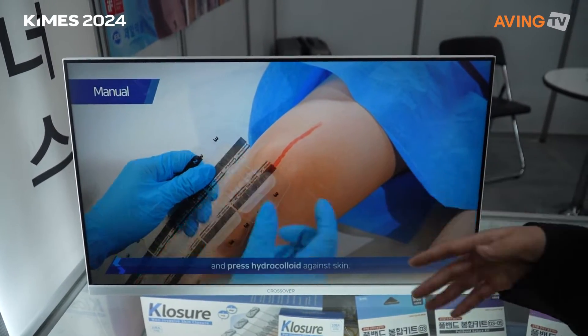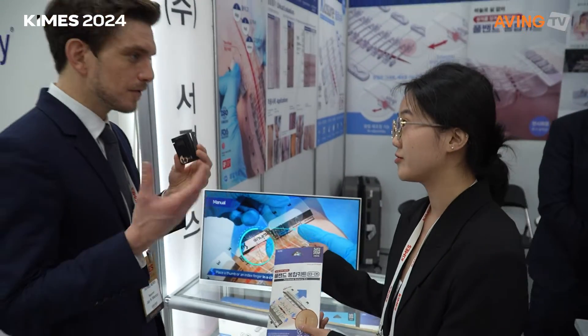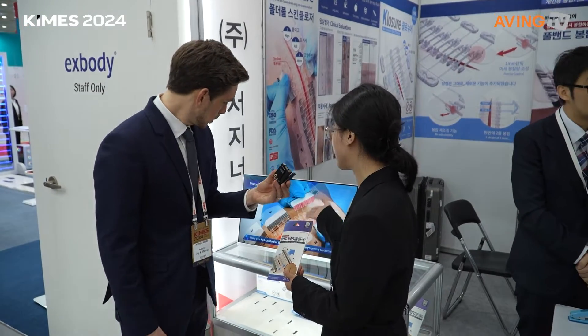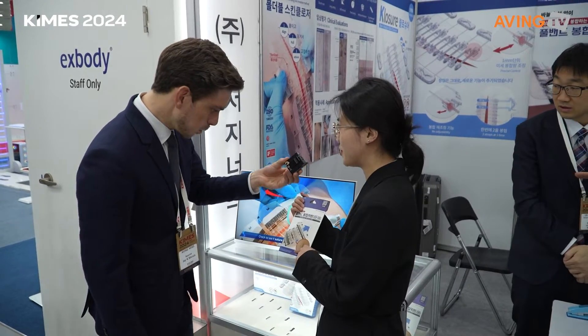This one is for hospital use, and now we have a personal-use one as well. It's a non-invasive scar or surgery closure method. We basically use this in surgical rooms for operations, but now we have the personal-use version too.